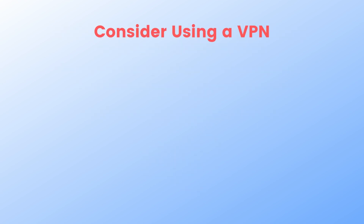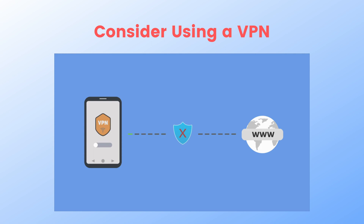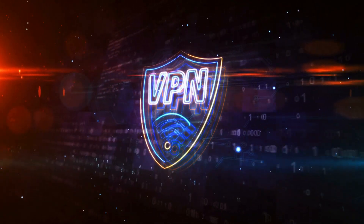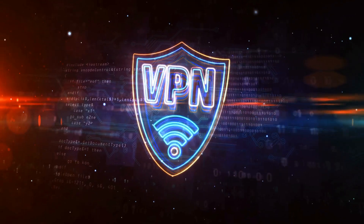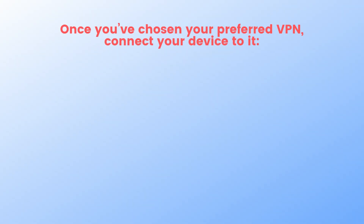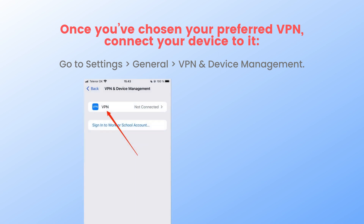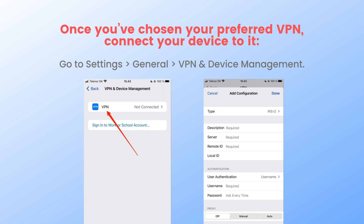Lastly, consider using a VPN. If you are in a place without a secure connection or using somebody else's Wi-Fi, you can always consider using a VPN. Doing so will help to encrypt your data and should remove any reason for your device to keep showing the privacy warning message. Once you have chosen your preferred VPN, connect your device to it. Go to Settings, General, VPN and Device Management, select the VPN option, click on Add VPN Configuration, and enter the necessary details before selecting Done.